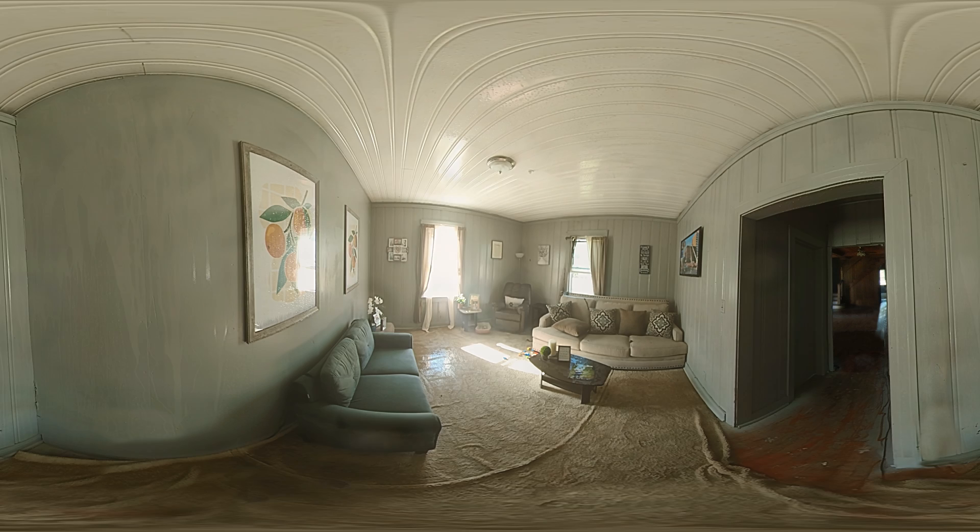Only the heat from fire activates the sprinkler, not smoke. In a typical house fire, only one sprinkler will activate. Take a close look at the room after the sprinkler activated — there is very little damage. The room is wet, but intact.